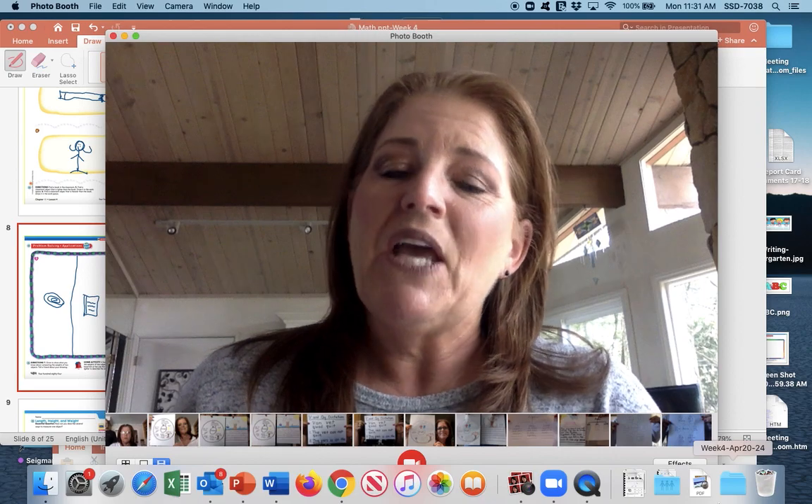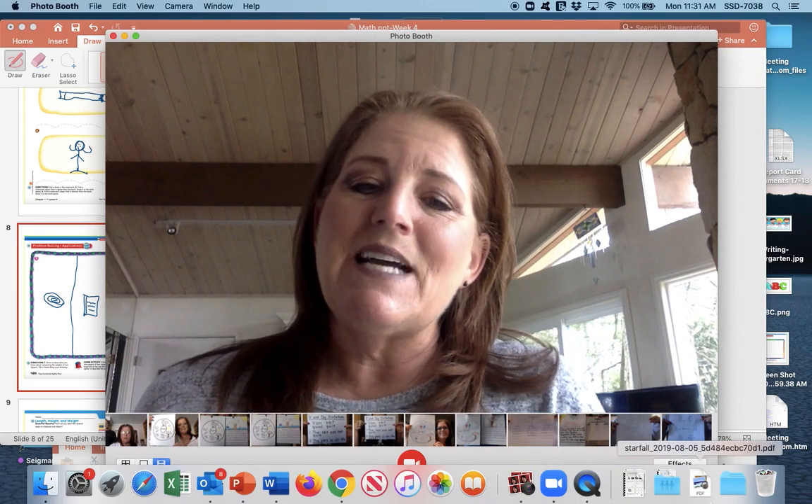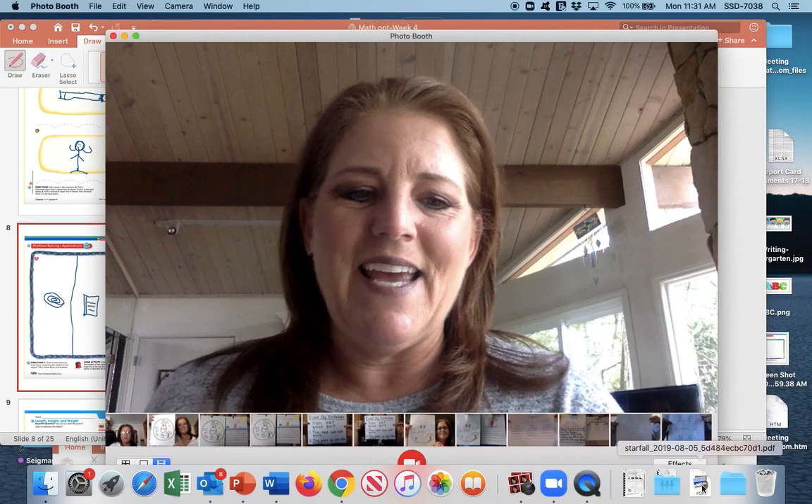I hope you enjoyed that. You are finished for today and I will see you next time. Have a very happy Thursday — bye-bye!